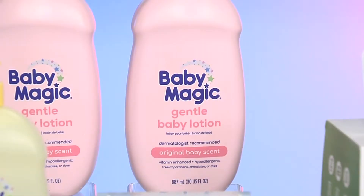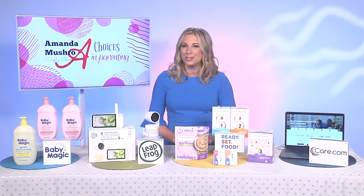Baby Magic's lotion comes with that iconic original scent. It's quick absorbing, hypoallergenic, and hydrating, and you can find all of those products at Walmart and Walmart.com.